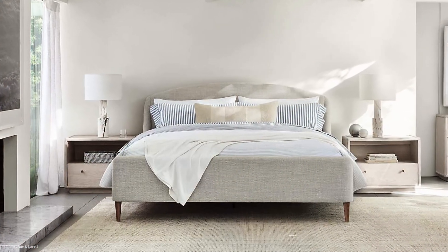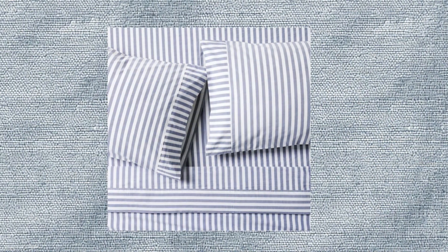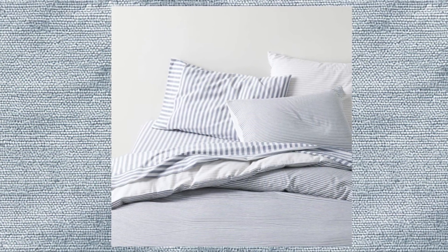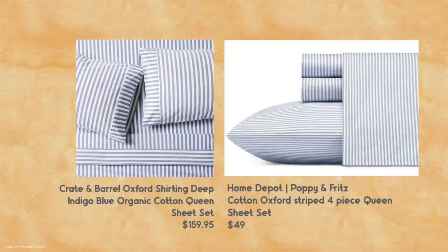I really love this sheet set from Crate and Barrel, so I made an effort to try to find a dupe for it. I think that the price isn't bad for the Crate and Barrel — it's $159 for these really pretty sheets, a blue and white stripe. It's Oxford stripe. But I found a great dupe for it at Home Depot. They're by the brand Poppy and Fritz, and you get a four-piece queen set for $49, so that's an excellent savings.